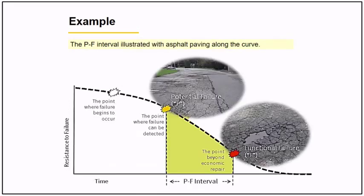For example, the potential to functional failure of asphalt paving is illustrated along the life of an asset curve. You can see the P-to-F interval. The question is: where should your preventive maintenance come in to extend the life of an asset? It should be before the potential failure and before functional failure occurs.